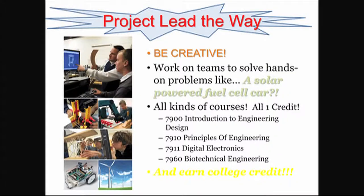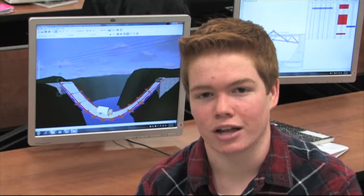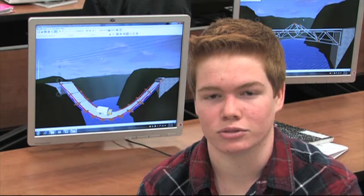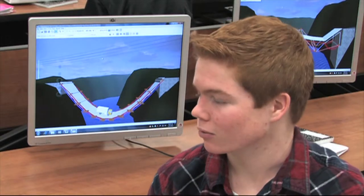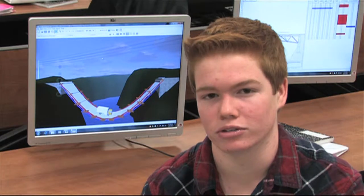Charlie, right across the hall from the Ag classes you'll find Project Lead the Way, which are engineering classes. You'll have to see this for yourself. In Intro to Engineering Design, you'll learn what it takes to become a successful engineer using 3D computer technology. You'll solve design problems and create product models. Alan Dewberry filled us in with more info. PoE is basically about learning the different types of engineering. We go over all of them so we know which one we'd want to do in the future. Right now we're working on structural design and we're building bridges, using a computer simulation to test them.